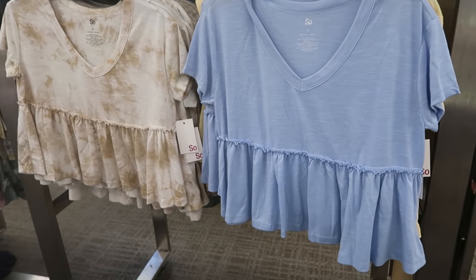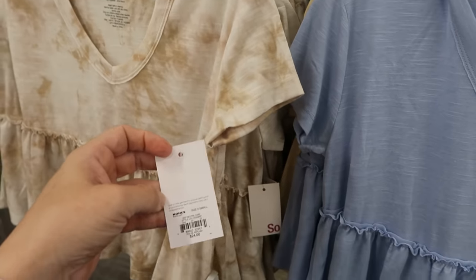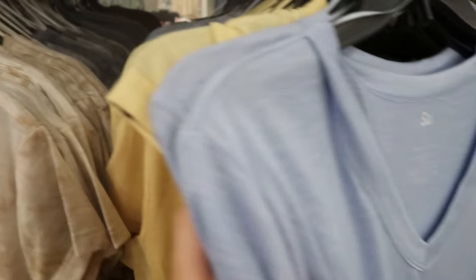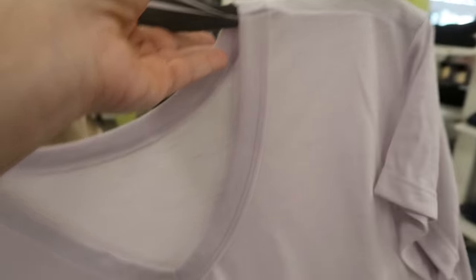Here's some more cropped peplum tees from Sew Brown. These look a lot like the Wild Fable from Target. It says buy one get one half off and these are normally $24. They have it in brown tie-dye, gray tie-dye, solid blue, yellow, and lavender.